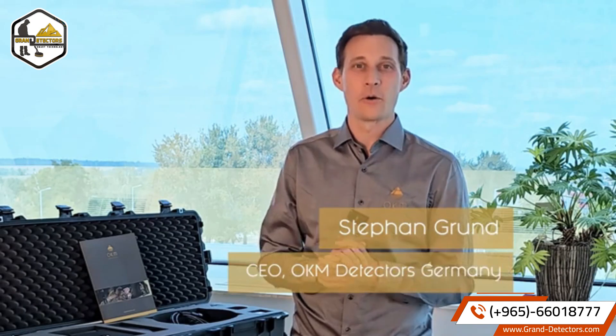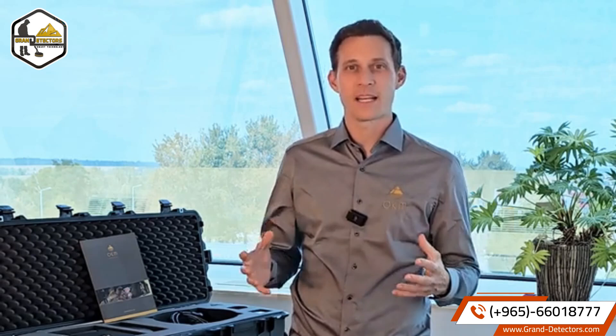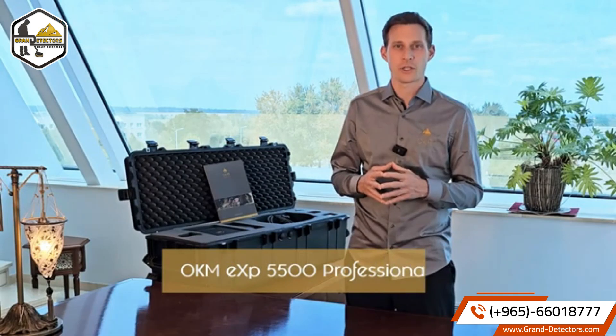Hello and welcome to OKM Detectors. My name is Stefan. I'm the CEO of OKM Detectors here in Germany. Today I'm presenting our brand new ground scanner OKM EXP 5500 Professional.